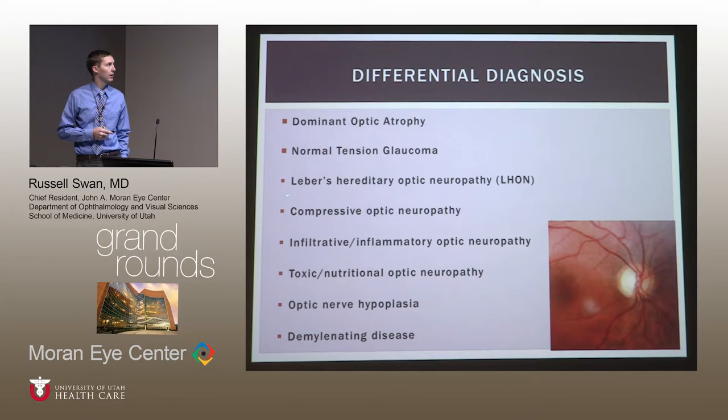Leber's hereditary optic neuropathy often has a family history, is more common in males, usually presents later with a more acute visual change — classically in the 20s to 30s, with vision potentially declining to 20/200 or worse, then sequential damage to the other eye. Compressive optic neuropathy is typically not bilateral, but we always want to rule it out with imaging. She had no risk factors for infiltrative, inflammatory, nutritional, or toxic optic neuropathy.